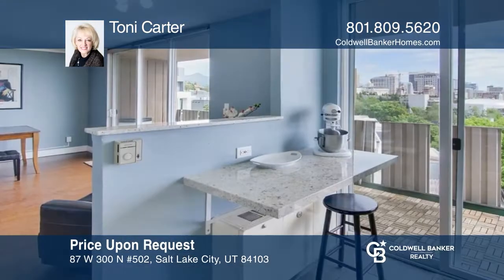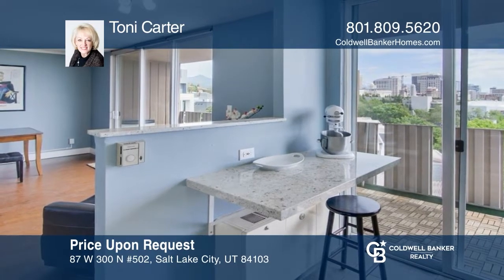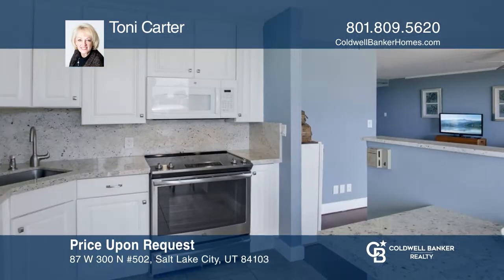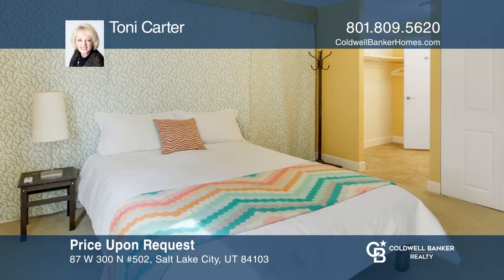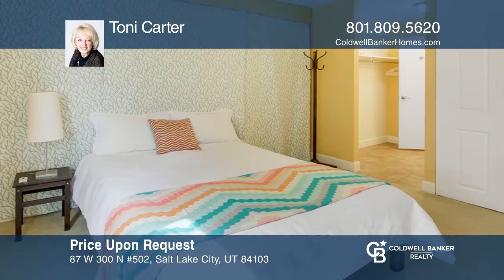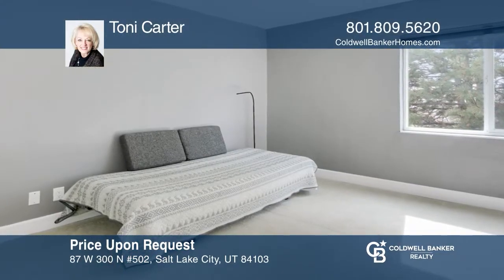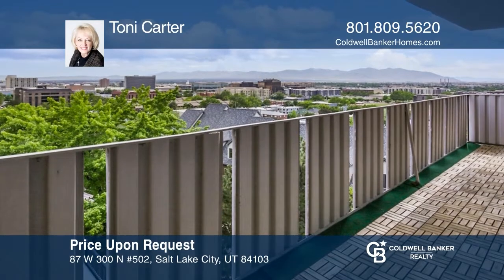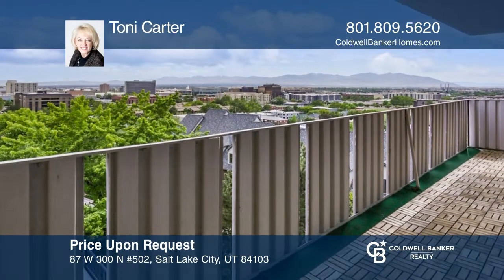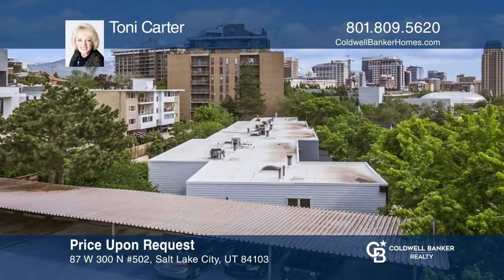If downtown living is what you're interested in, this condo is for you. Located in the Capitol Hill Marmalade area, this condo is a top floor corner unit overlooking downtown Salt Lake. Light, bright, clean, and fresh with an open floor plan. Enjoy unobstructed views of the Wasatch Mountains from your balcony. Schedule a showing with Tony Carter today.